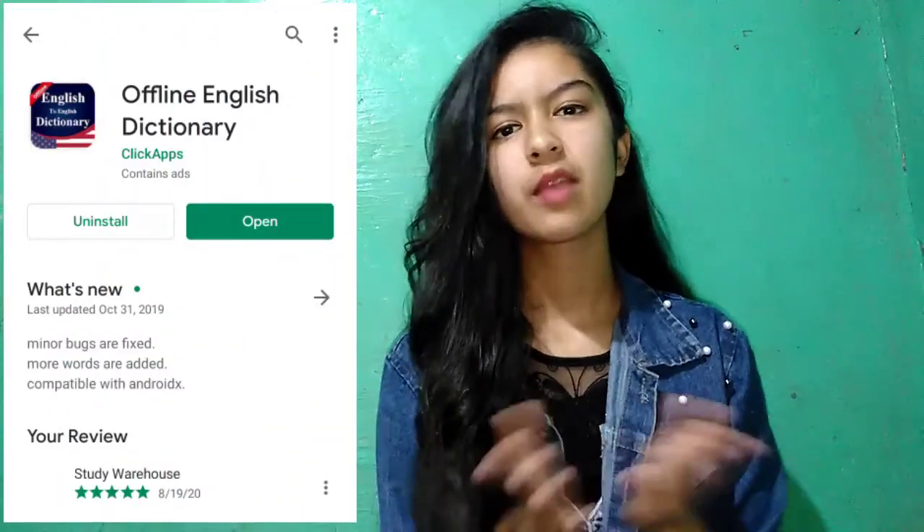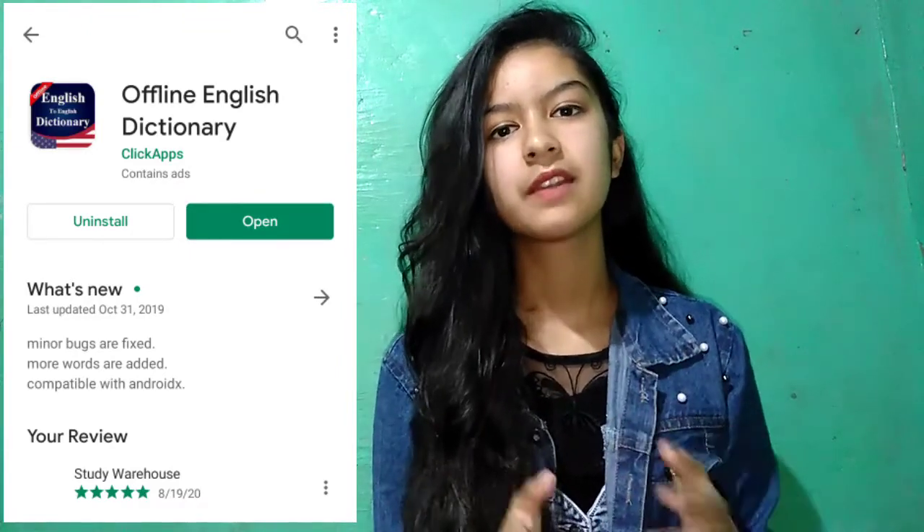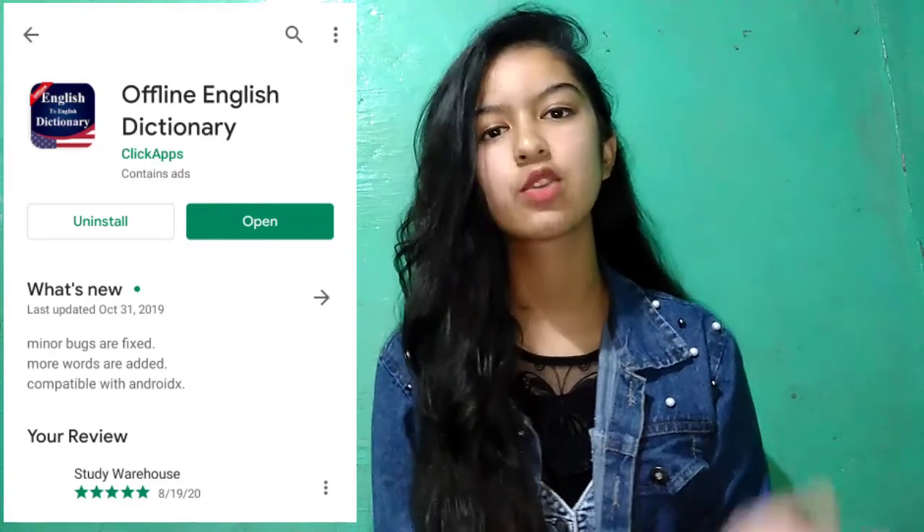The next app is the Offline English Dictionary. Whether you are in English Medium or Hindi Medium, there are a lot of words in English or in other subjects that we do not understand instantly. So you can find the meaning of any word clearly. I have used it through the whole 11th and 12th class and it was really very helpful for me. It will also be found in the description.